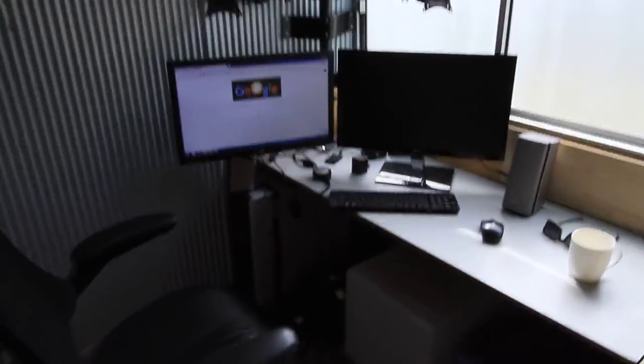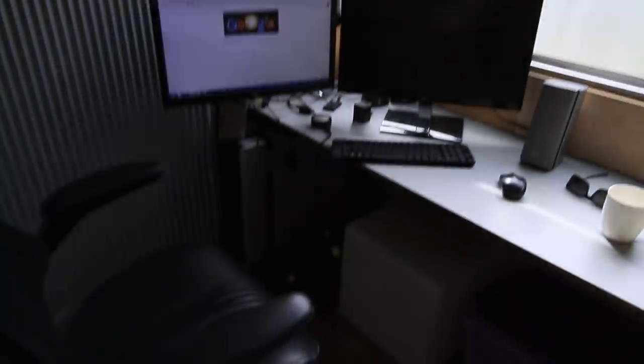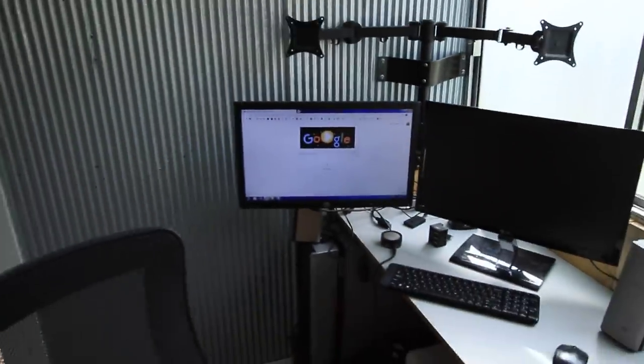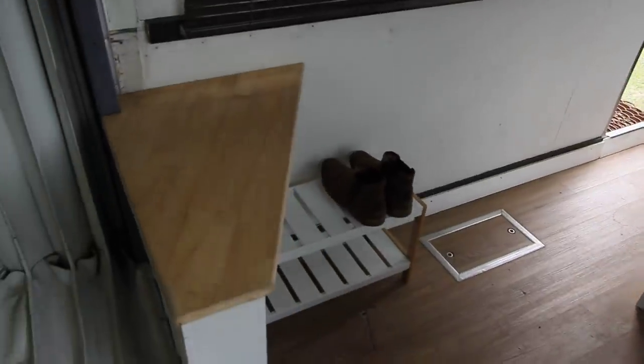Moving through to the office section, I've got a computer set up there — a good little space with a 12-volt light, frosted window tint, and a desktop computer. There's wireless internet throughout the bus thanks to a Netgear Nighthawk — check it out if you haven't heard of them. You can have up to 10 devices connected wirelessly, and you can also connect your computer directly. There's a little shoe rack down there too.